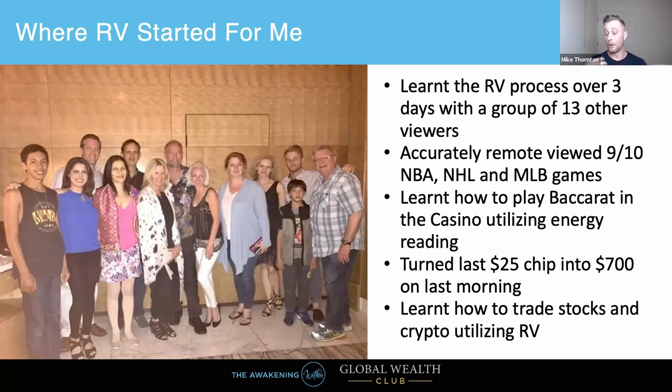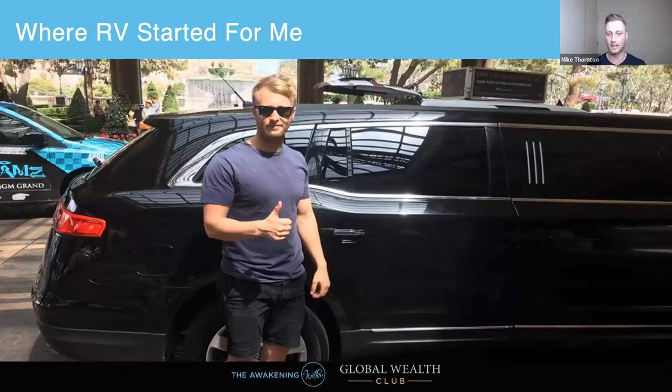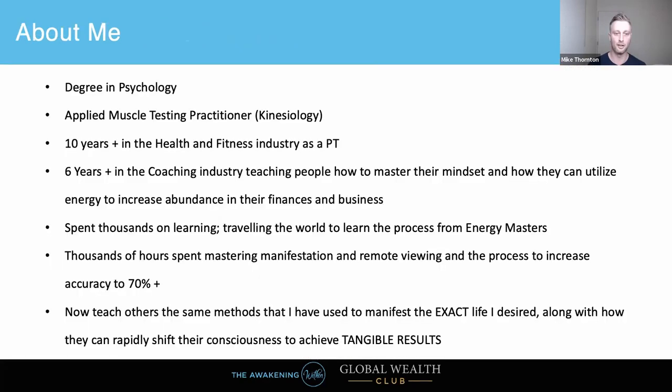You also learn how to trade stocks and crypto utilizing remote viewing to get inside information into what the future price is likely to be, which is very accurate. I'm still in shock at how accurate it is with cryptocurrencies and stocks. Here's a picture of me in the limo I got on the last day, rolling in it after turning my $25 into $700. Limos in Vegas are actually super cheap — two or three hundred bucks to get to the airport.